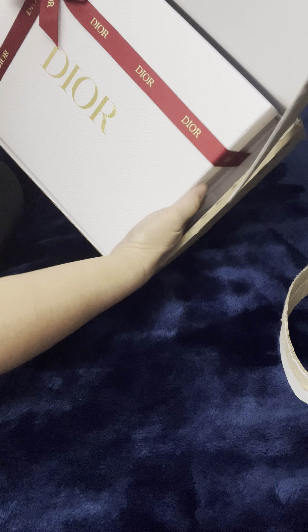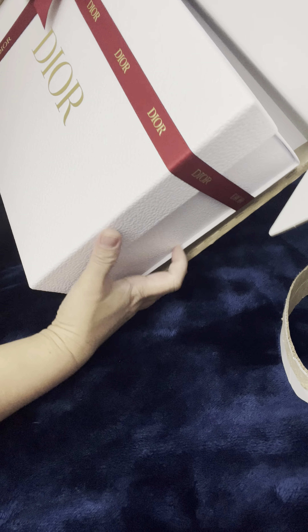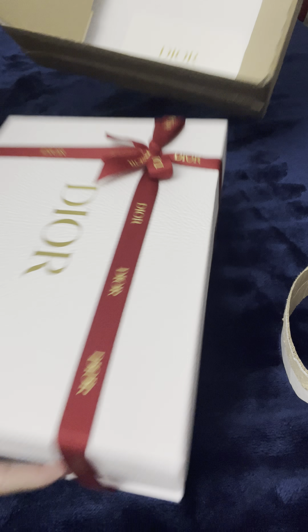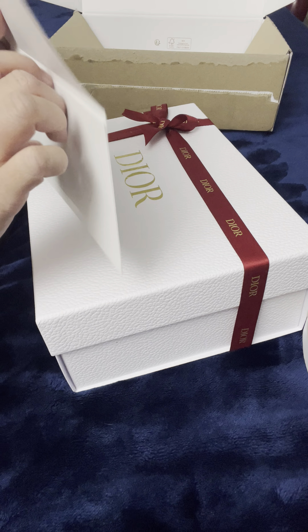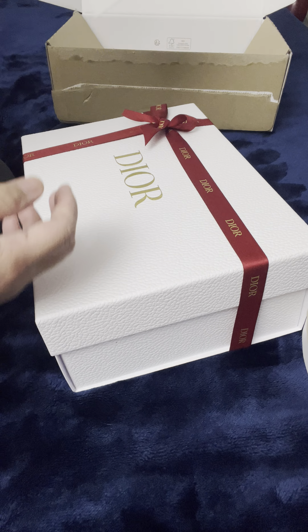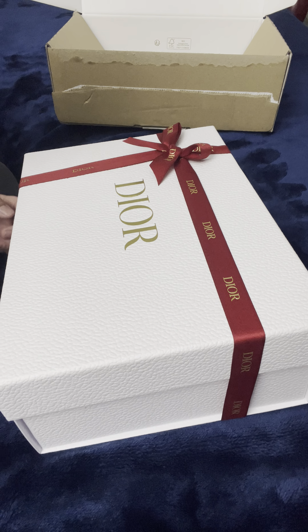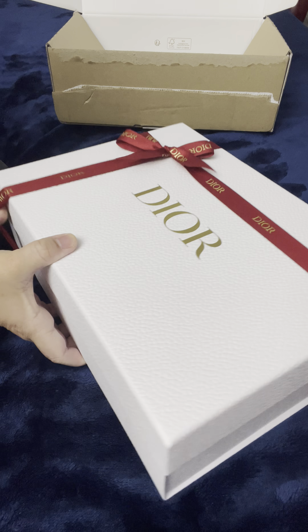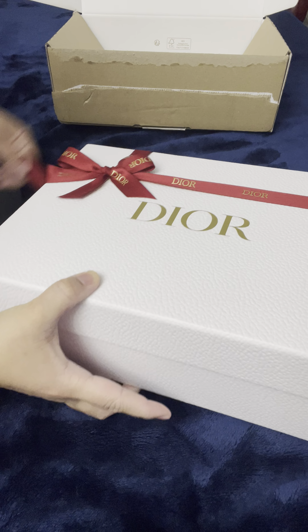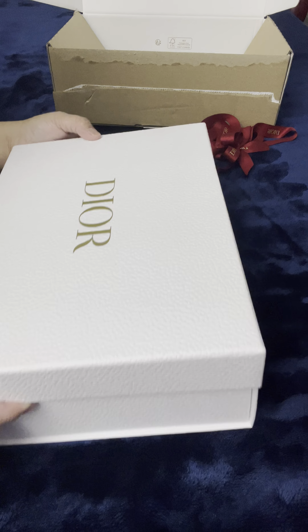I didn't receive the red box. This is a white box again with the red ribbon. Again, with the envelope. This is the receipt. Here it is. I don't like to remove the ribbon because it's so beautiful — I always open it on the side so I can reuse the ribbon. Okay, here it is. This is another Dior.